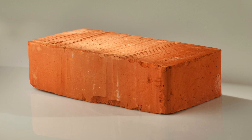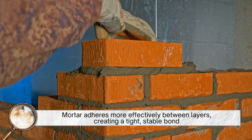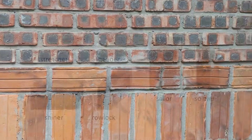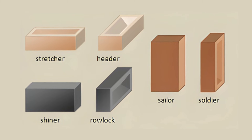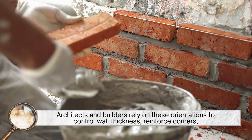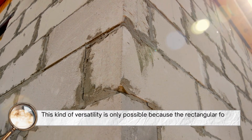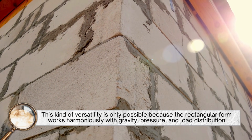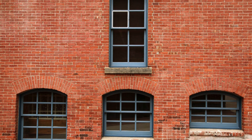Because a brick's rectangular shape creates flat faces and sharp angles, mortar adheres more effectively between layers, creating a tight, stable bond. Rectangular bricks can also be rotated in various orientations — stretcher, header, soldier, row lock, and sailor positions — each providing structural or decorative value. Architects and builders rely on these orientations to control wall thickness, reinforce corners, and enhance patterns without compromising strength. This versatility is only possible because the rectangular form works harmoniously with gravity, pressure, and load distribution, making it the most efficient shape for stacking solid materials into a strong, lasting structure.